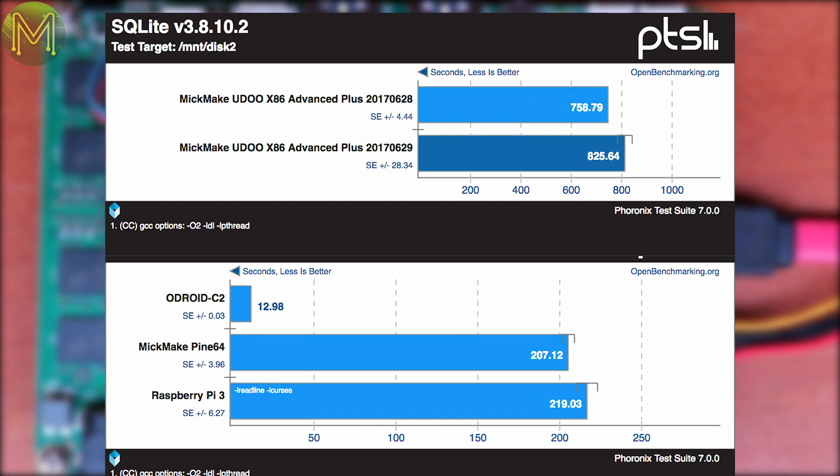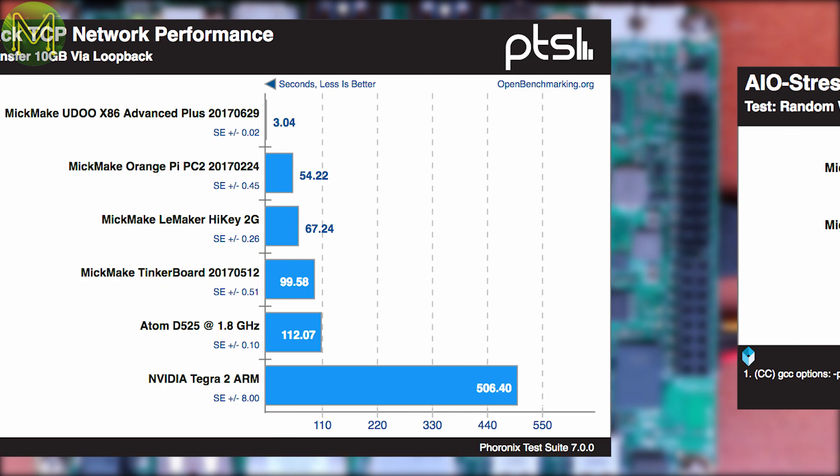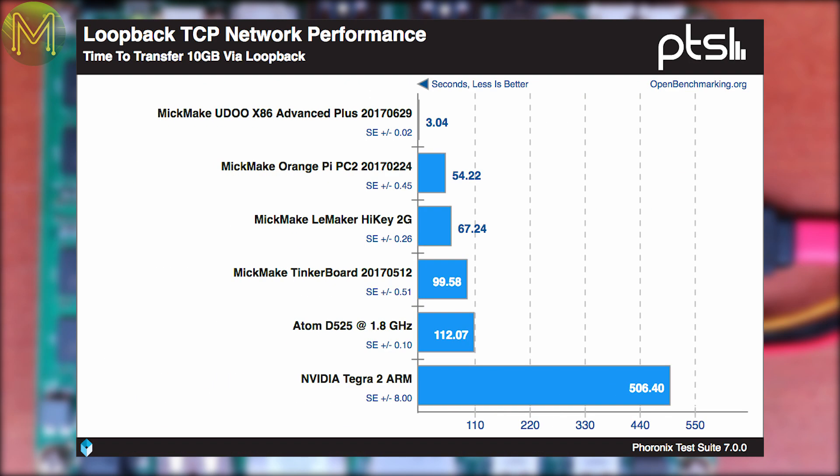The test that surprised me the most was the SQLite benchmark, which ended up being 3.4 times slower than the Pi 3. I had to run this twice as it just looked wrong, but there you have it. On the AIO stress test, I was getting around 48MBps on the SATA disk, which isn't really decent SATA performance even for my SATA 1 hard disk. However, the local network loopback test left everyone else in the dust, being 17.8 times faster than the nearest board.